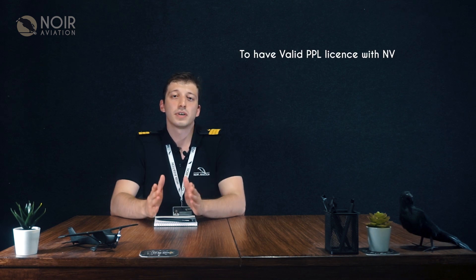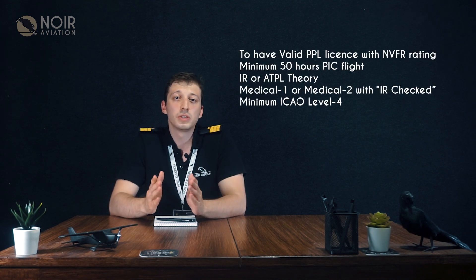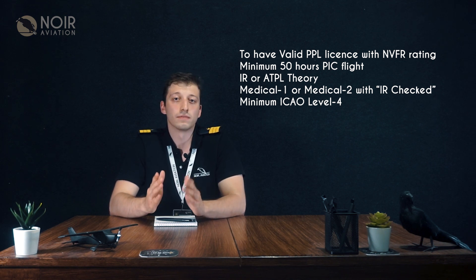At this part of the training you will learn how to fly with the aid of instruments of the aircraft. You need to meet some requirements for these trainings. They are: a valid PPL license with NVFR rating, and minimum 50 hours PIC flight.